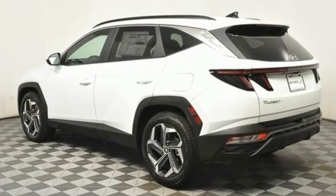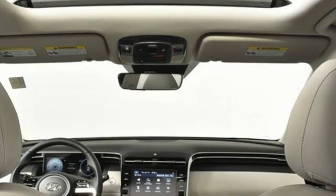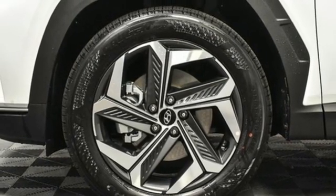Inline four cylinder engine, dual zone climate control, streaming audio, front heated bucket seats, remote engine start smart device.